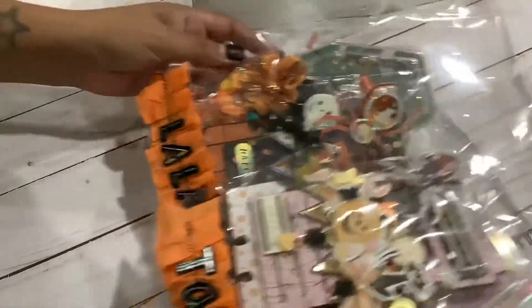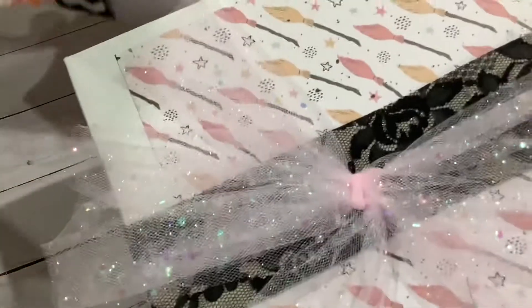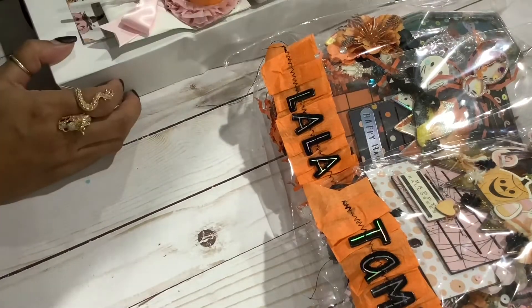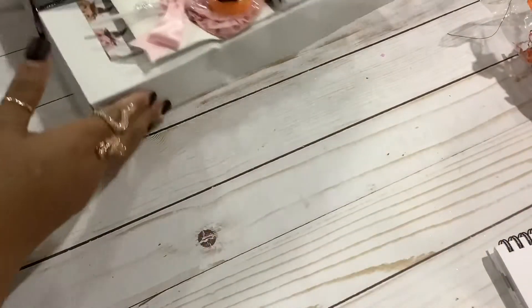So let me just show you her packaging. This box is like a Christmas Halloween box, it's wrapped so cute. Here is the other one, and she made one for me. I'm gonna open my box first and then I will show you guys the memdex.